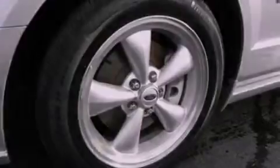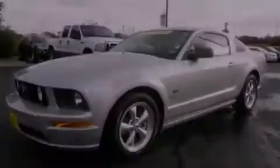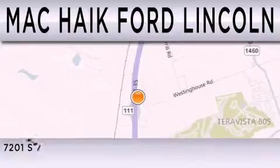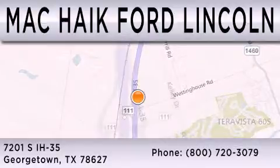This vehicle won't last long at this price. Call in and arrange a test drive now. Mac Haik Ford Lincoln is dedicated to doing everything possible to ensure that the experience you have selecting your next vehicle is as pleasant as possible. We are located at 7201 South Interstate Highway 35 in Georgetown.